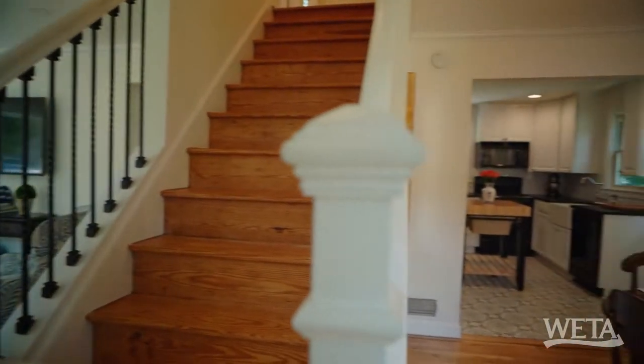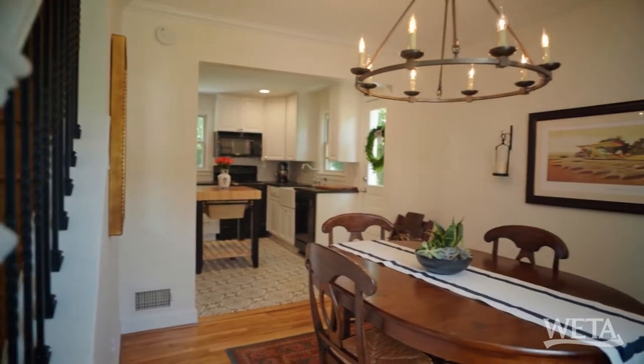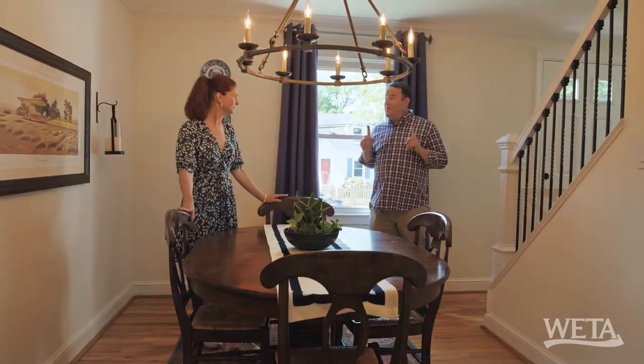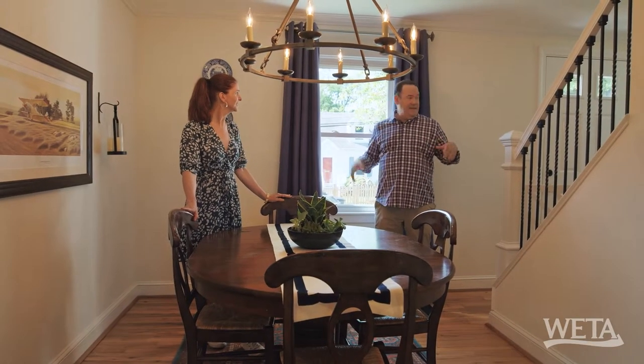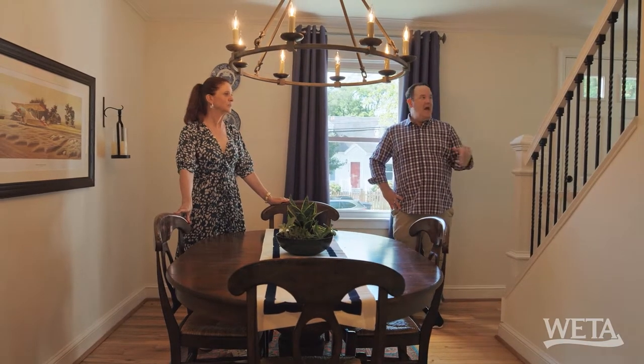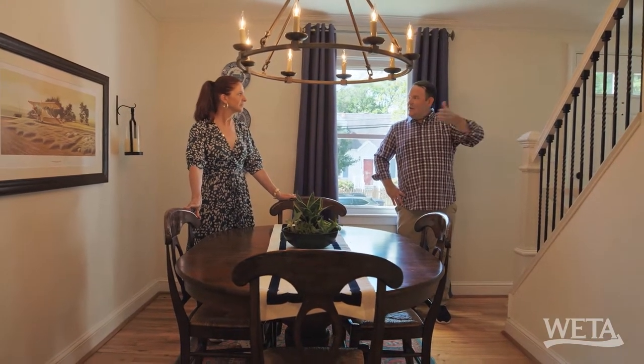This is very much the Cape Cod layout I was envisioning. And this is a good-sized dining room, but open at the same time. What I think helps it feel open is this staircase, because I don't know if there was a wall here before, but it also opens up the space on this first floor.